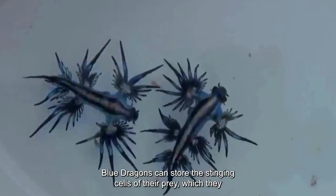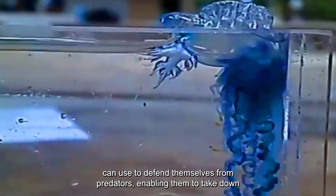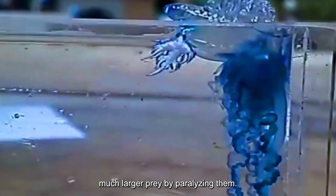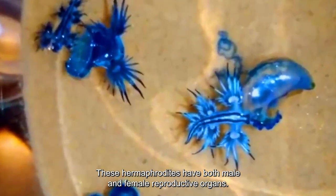Blue dragons can store the stinging cells of their prey, which they can use to defend themselves from predators, enabling them to take down much larger prey by paralyzing them. These hermaphrodites have both male and female reproductive organs.